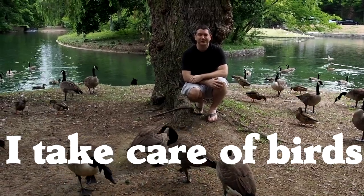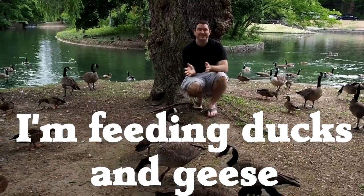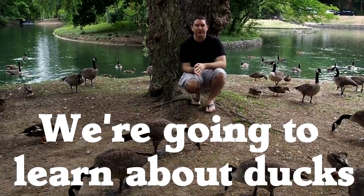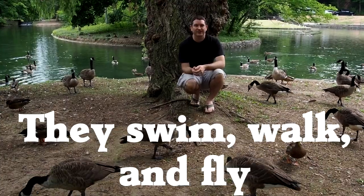Hi, my name is Steve. I take care of birds for a living. I'm out here feeding the ducks and geese. We're going to be learning about the interesting adaptations that make both of them so well-suited for their aquatic environment.